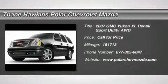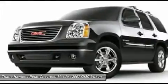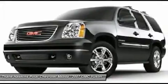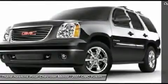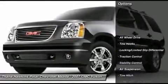The 2007 GMC Yukon XL. The GMC Yukon XL is a great choice for families who need a full-size SUV with maximum seating. The looks don't hurt either. Here are some of this vehicle's great options.